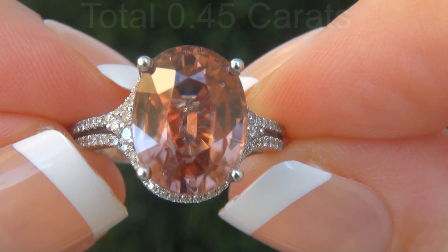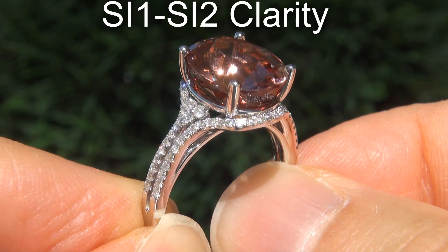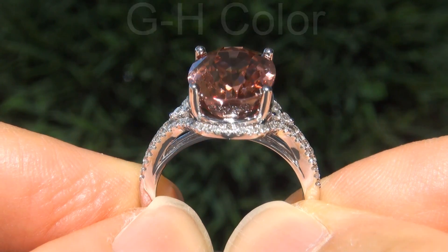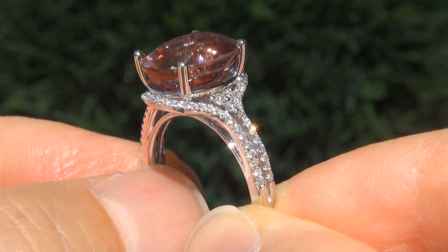These diamonds are all eye clean, graded at SI1 to SI2 clarity, with near colorless G-H color, offering outstanding brilliance, flash, sparkle and fire, as you can clearly see here in the video.